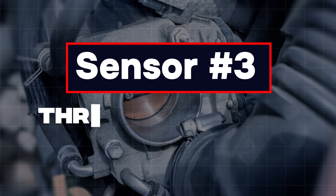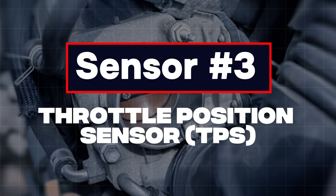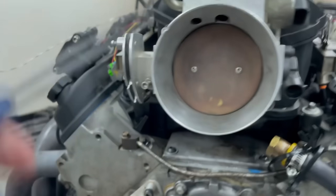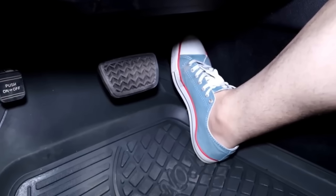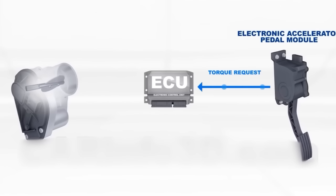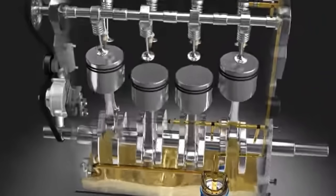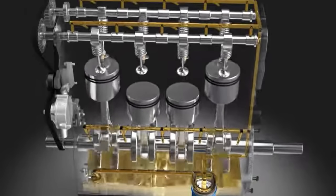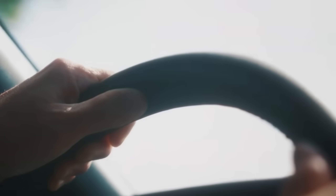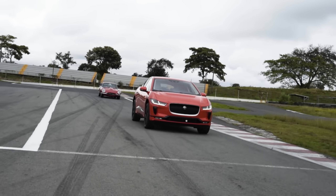Sensor 3: Throttle Position Sensor, or TPS. Think of the TPS as the microphone for your gas pedal. Every time you press the pedal, the TPS turns that movement into signals for the ECU, telling it how far to open the throttle plate — making sure the engine gets the right amount of fuel at the right time. When it's working properly, acceleration feels smooth, fuel economy stays steady, and the car responds quickly.